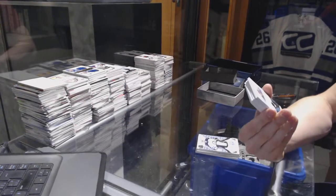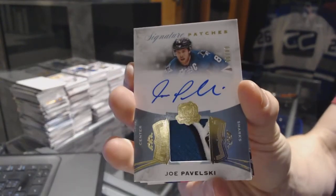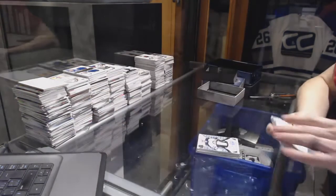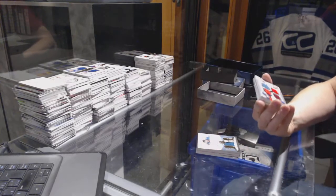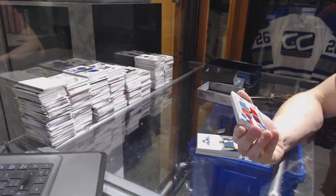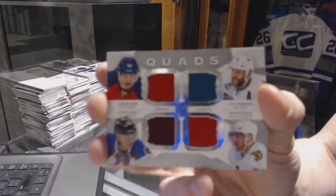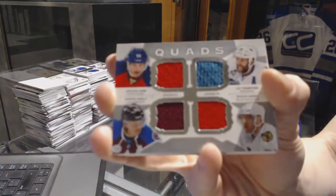We've got a three-color Signature Patches, number 4 of 99 for the San Jose Sharks, Joe Pavelski. We've got a quad jersey, number 14 of 25, random between the Panthers, Sharks, Hawks, and Avalanche — Yarmor Yager, Joe Thornton, Marian Hossa, and Jerome McGinley. Quad jersey out of 25. What?